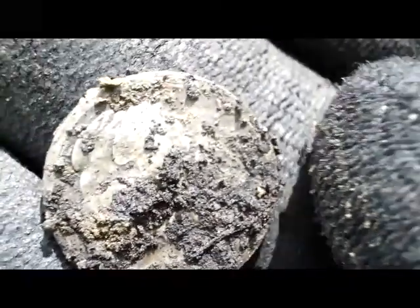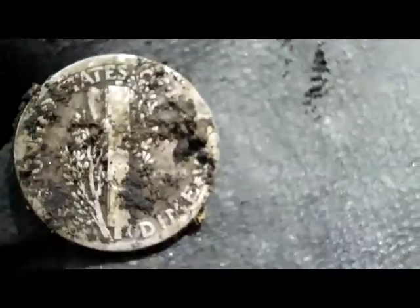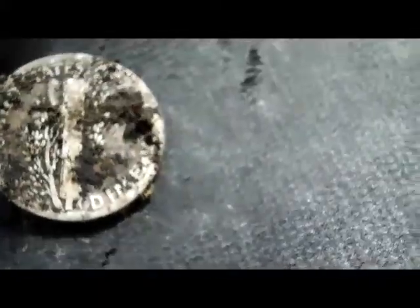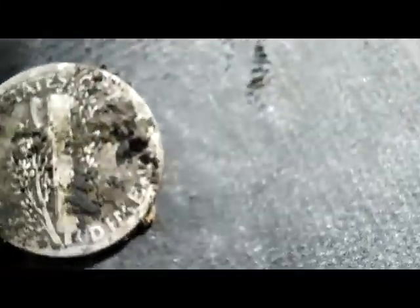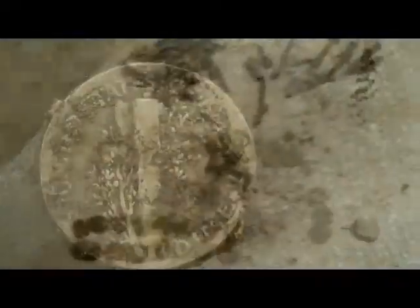Can't see the date on it. When I get home, I'll wash her up and try a click over. Can't see a date. Check back in if you find anything else. 71. Silver.